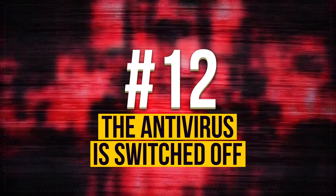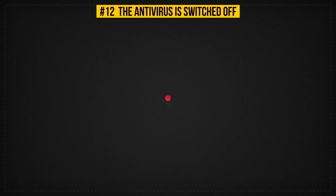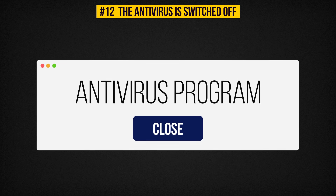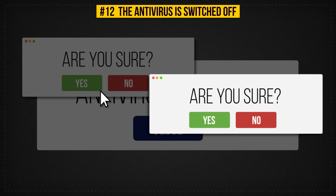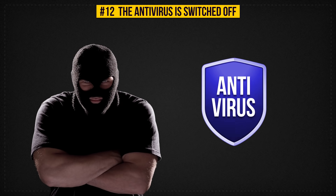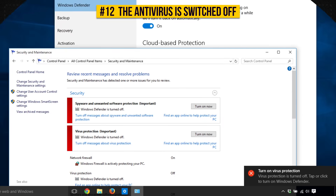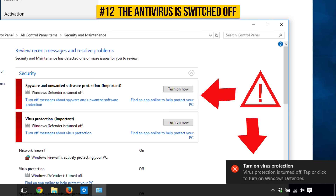Sign 12: The Antivirus Is Switched Off. Antivirus programs are pretty hard to disable even when you want to. They have special safety protocols that ask you two or even three times if you are sure you don't want the program to work, so it's almost impossible that you turn it off accidentally. The first thing that good hackers do is disable the antivirus so that you can't detect the intrusion. So as soon as you notice that your antivirus is off, turn it back on and contact a specialist.